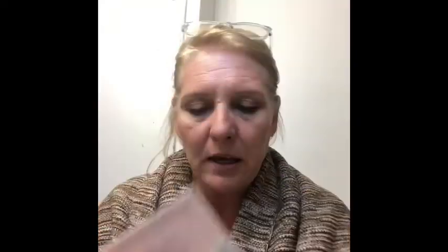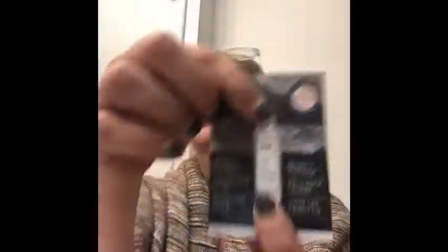This is Ghost Oil — it's a bonus item. It's an argan oil for weightless shine and to smooth frizz. This hydrating oil is for the hair. Do I get frizz? A little bit, not much. It'll be interesting to use. It's a wee little guy, just a small sample size.